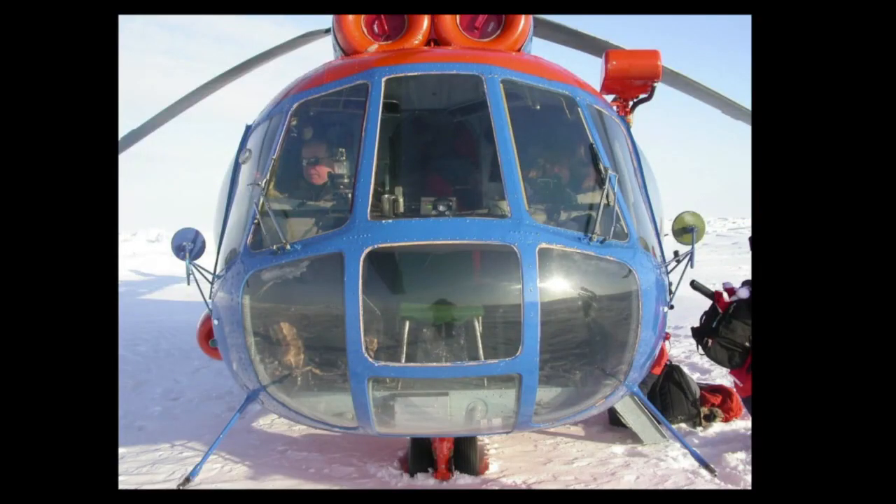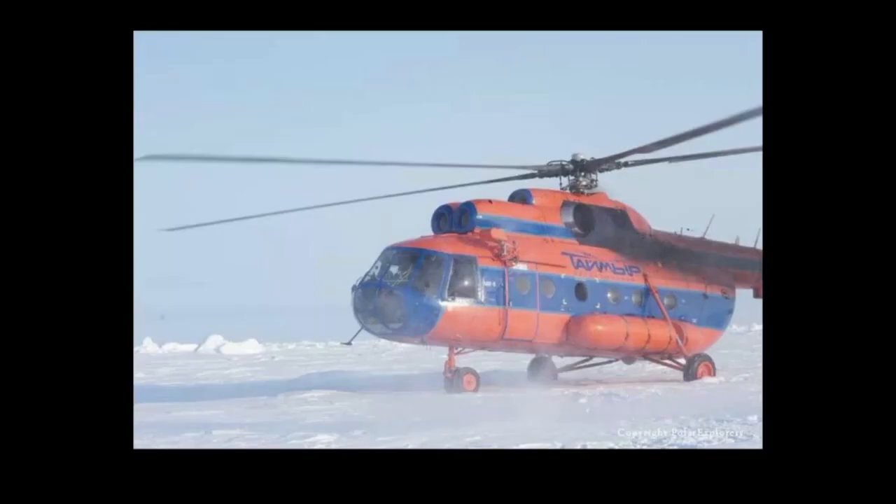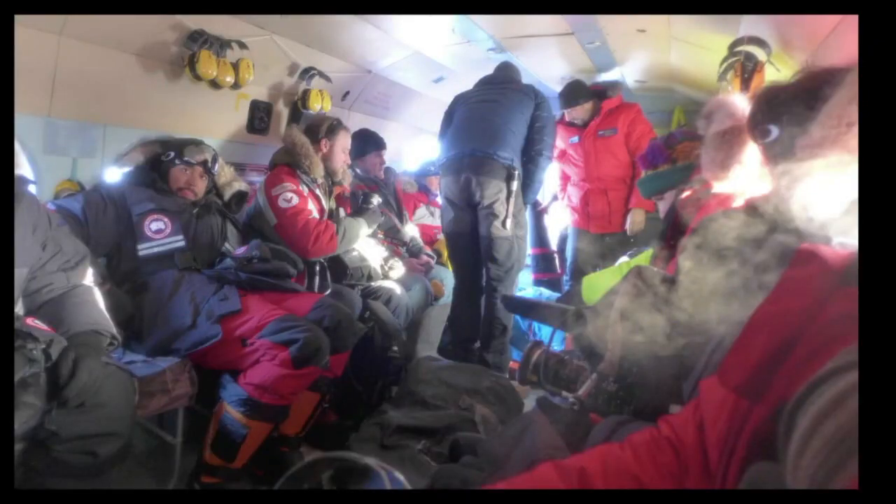Everyone is eager to get to the North Pole, as it is the highlight of this experience. That's the helicopter we take — an MI-8 helicopter — and here's what the inside of the helicopter looks like.